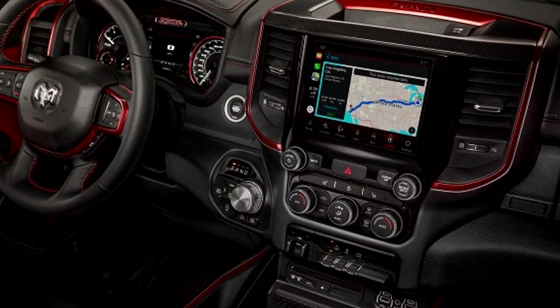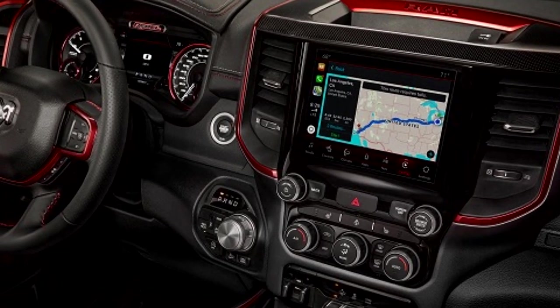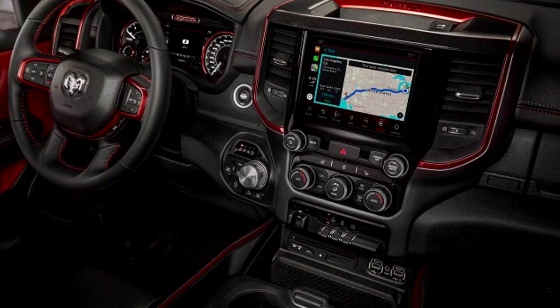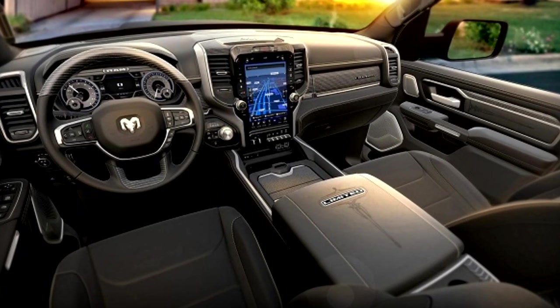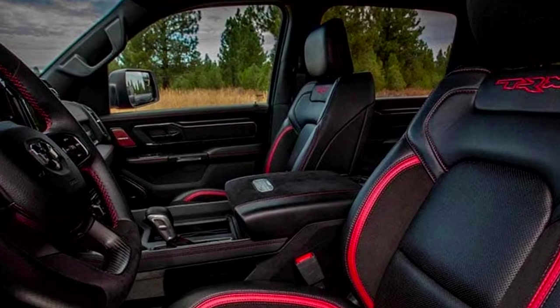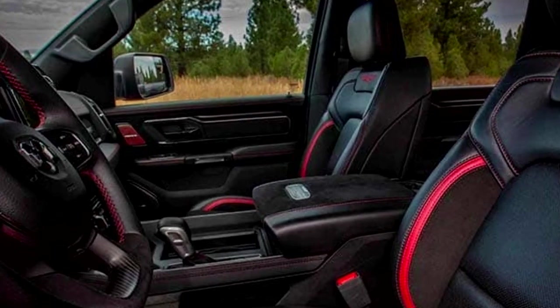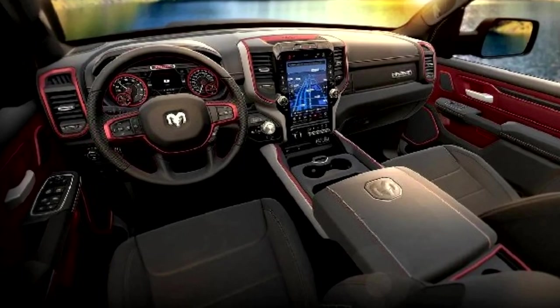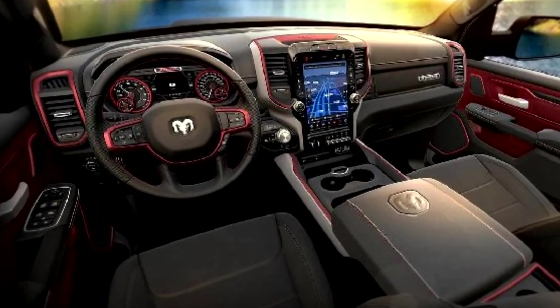Without its luxurious options, the Dodge Ram 1500's interior is identical to that of that pickup truck. Despite its size, the smaller pickup truck would probably come with a lot of standard and extra features. This might consist of heated front seats, a heated steering wheel, leather upholstery, wireless charging, and more. A crew cabin and a smaller, elongated cabin would probably be available in the lineup.